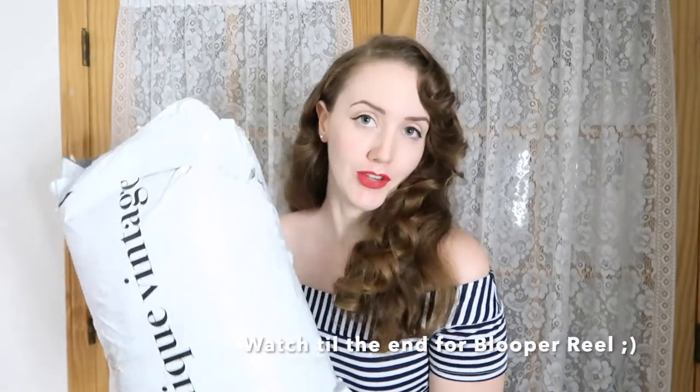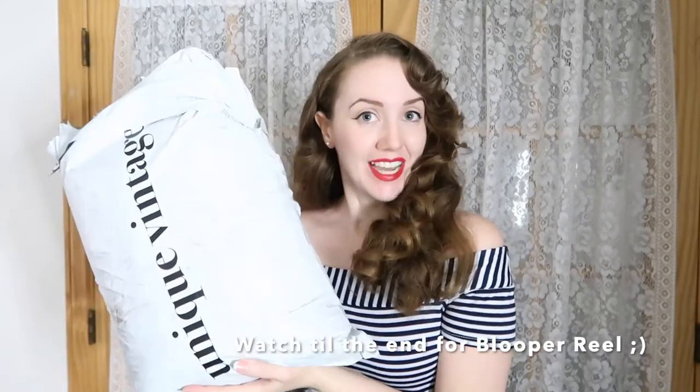Hey everyone! Today's video is all about Unique Vintage. I just got a few dresses in from Unique Vintage and this is very exciting because they are from the I Love Lucy collection. So if you're like me and you grew up watching the I Love Lucy reruns, this episode is for you. Let's check these out.